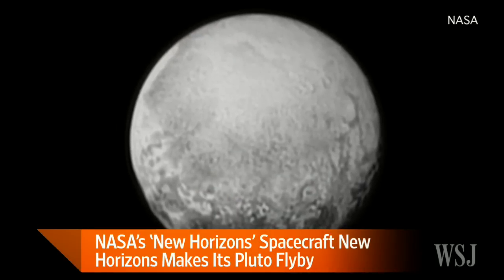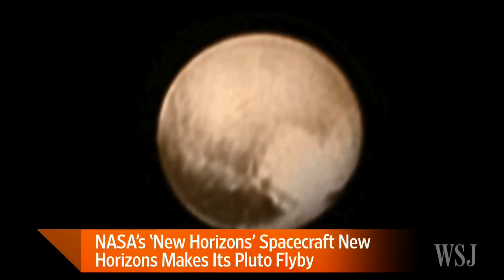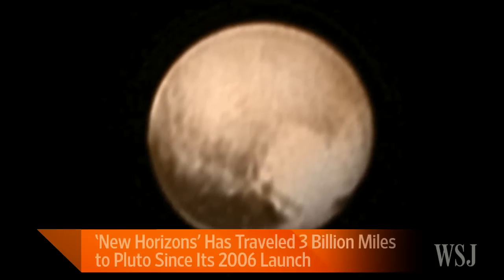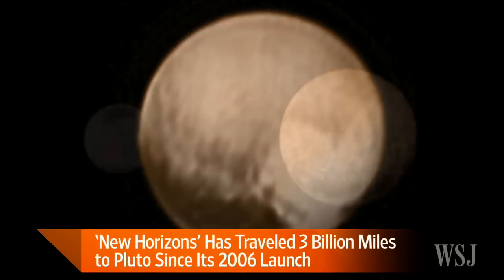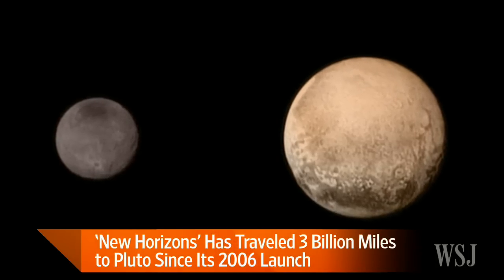So we're going to learn a lot about how our solar system was formed, how these early bodies like Pluto that are frozen remnants from the early solar system were formed. And it looks like the story isn't over yet — that some of these features could be very young, that Pluto is still alive out there. And that's just very exciting for planetary scientists and for people trying to understand all of the planets of our solar system.